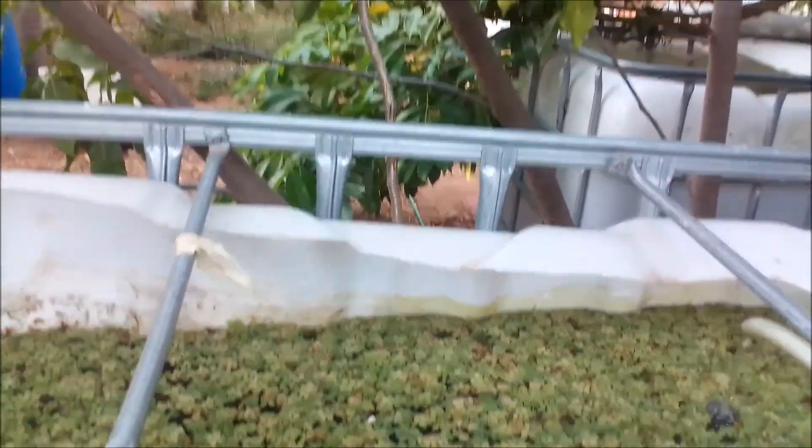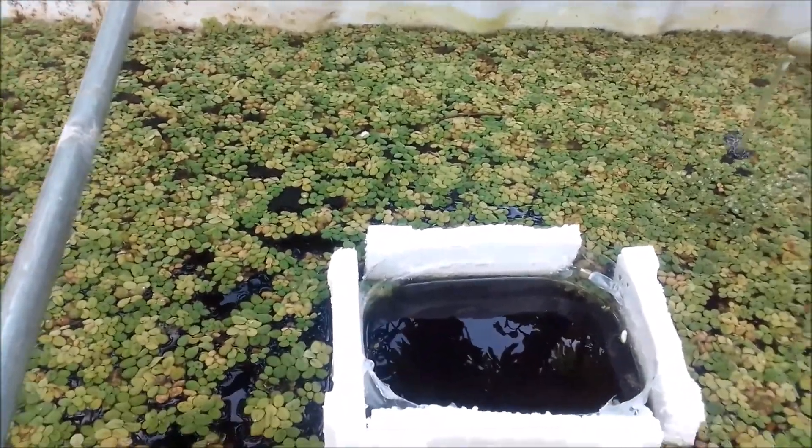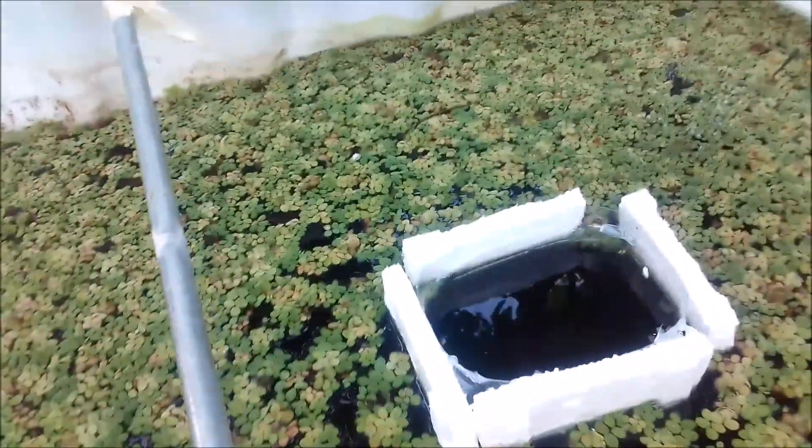In that purification process, the fish give the plant the waste and the plant gives the fish the oxygen. Both of them work together and they are happy and doing well.